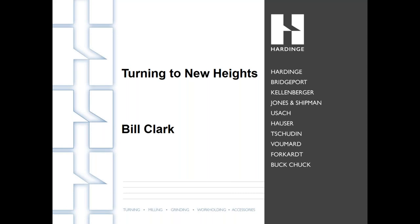Our presenter today is Bill Clark from Hardinge. Bill has more than 30 years of experience as an engineering and application expert. As Bill speaks to you about the evolution of today's turning equipment, feel free to ask him questions using the questions pane on the right of your screen. We'll answer as many as we can at the end of the talk. Bill, take it away.